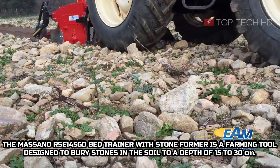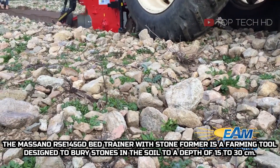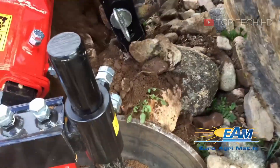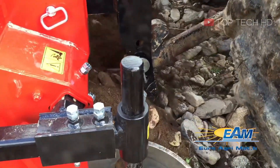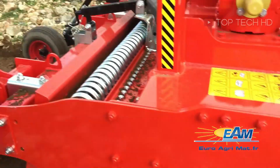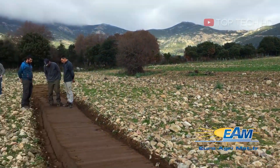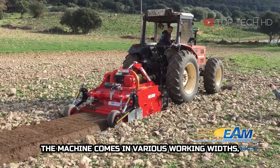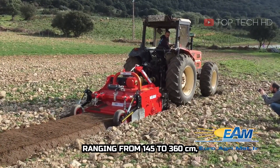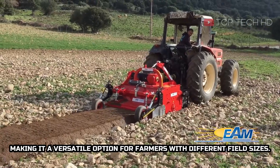The Masano RSE 145 GD bed trainer with stone former is a farming tool designed to bury stones in the soil to a depth of 15 to 30 centimeters. This machine comes in various working widths, ranging from 145 to 360 centimeters, making it a versatile option for farmers with different field sizes.